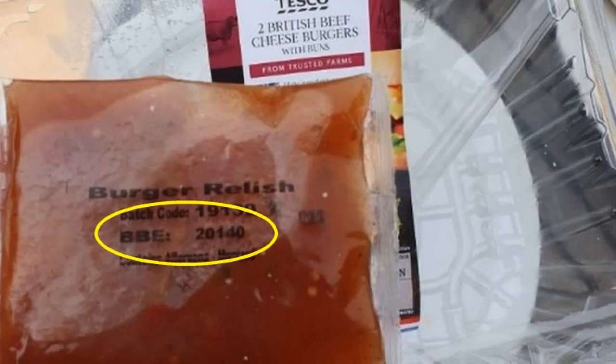The Julian date is used in some specialist professions or in research fields and it's used to calculate the days which have passed between two events, for example between a food production date and a best-before date. It consists of five digits: the first two indicate the year and the remaining three digits indicate a total number of days in that year.